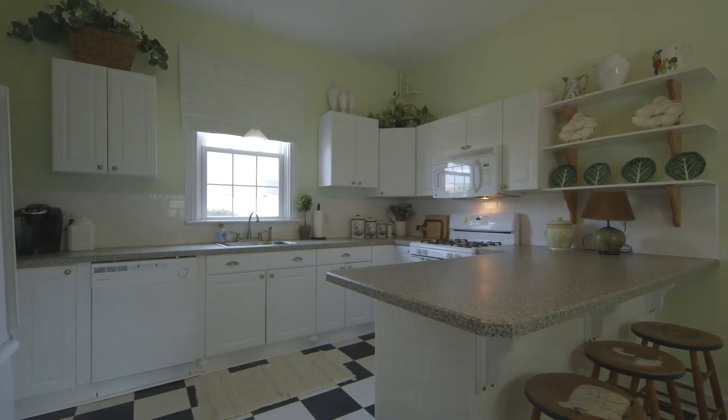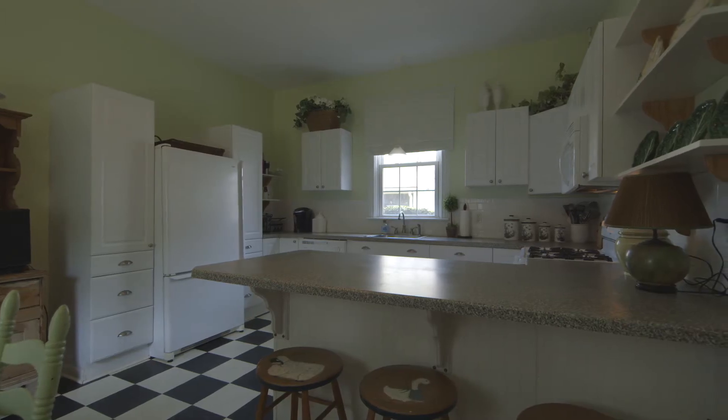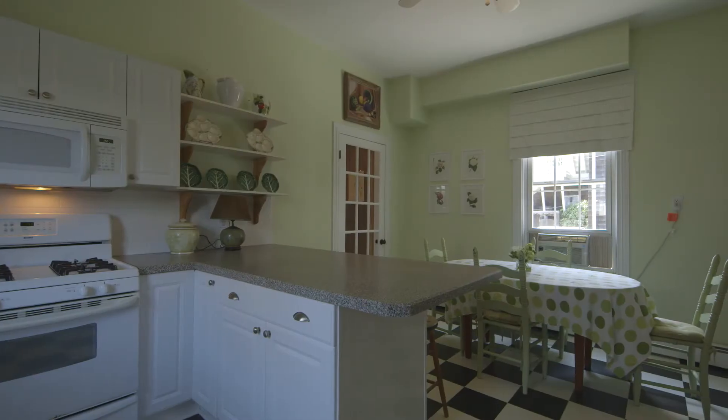The kitchen has been renovated with tile backsplash, custom cabinetry, and an open eating area.